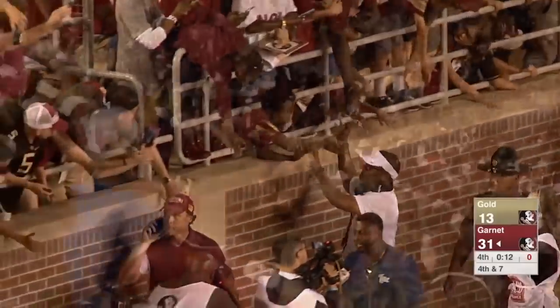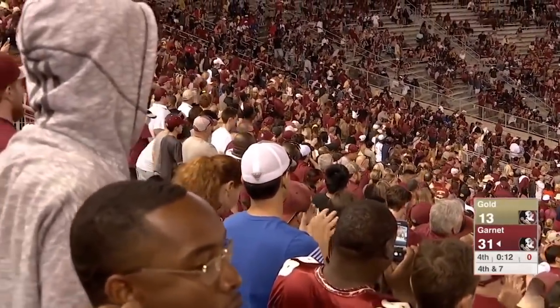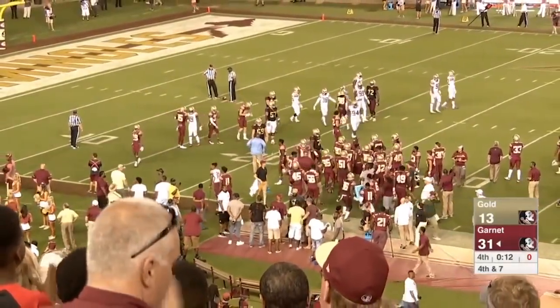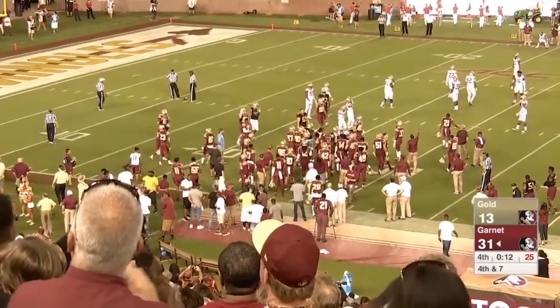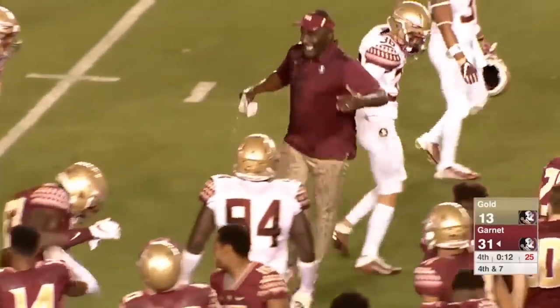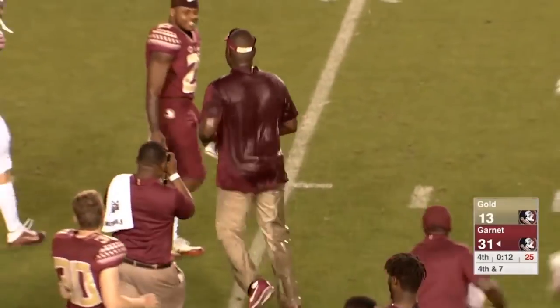Final seconds ticking away here of this annual Garnet versus Gold Spring Game. The delay of game will be charged to the Garnet team because that play clock ran dead. A little Gatorade bat for Coach Woody — wait, correct myself. We're in Tallahassee, it's a Powerade bat.